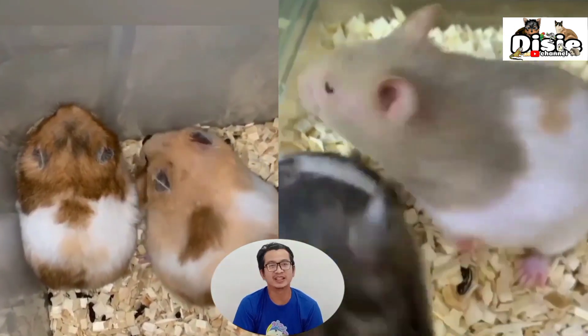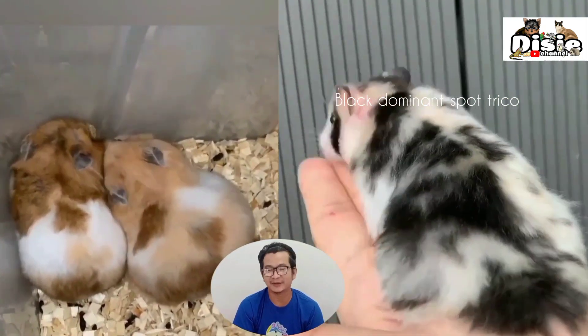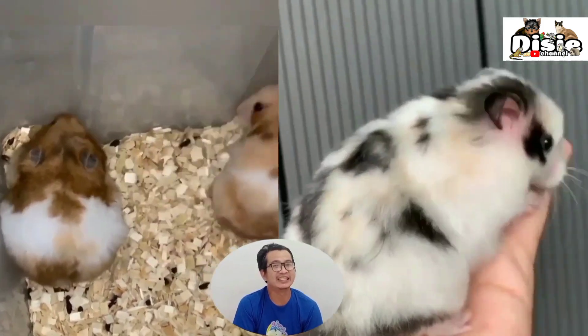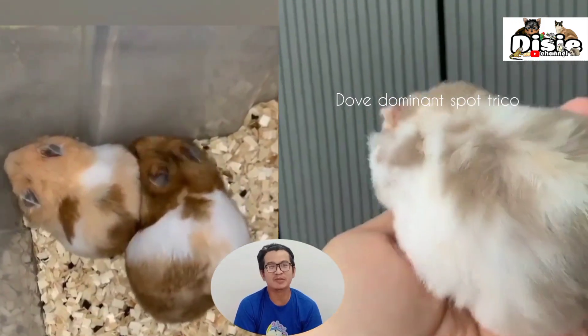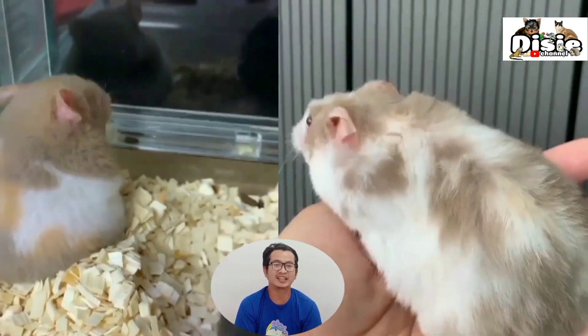We will talk about the previous two videos. Before this, we discussed three-color Syrian hamsters (sirian triko) — how to get the sirian triko, how to breed them, what to pair them with. In the first video, we already discussed what genetics are needed, from F1 onwards, how many generations are required.